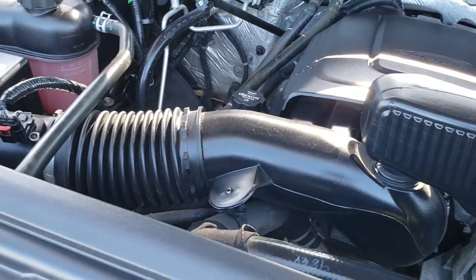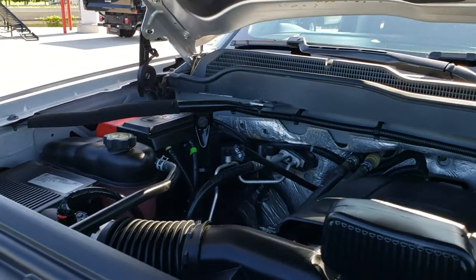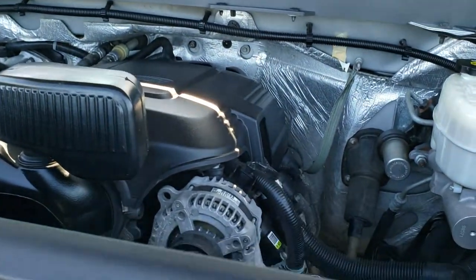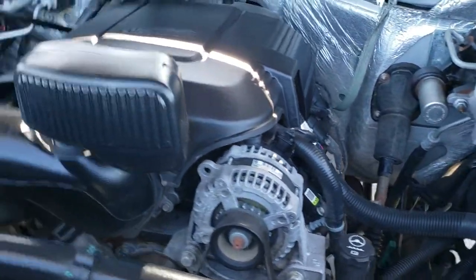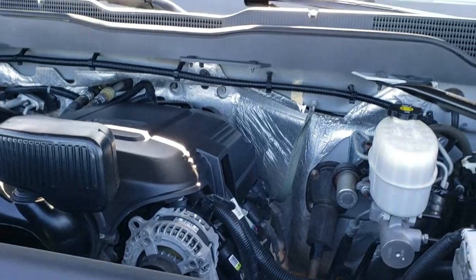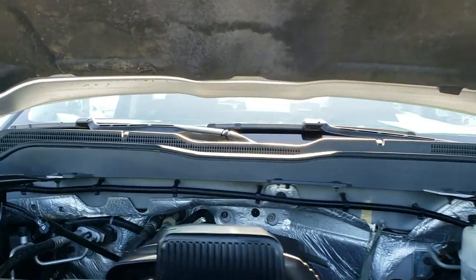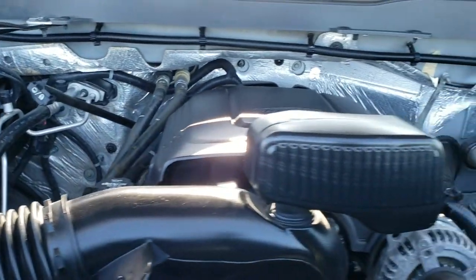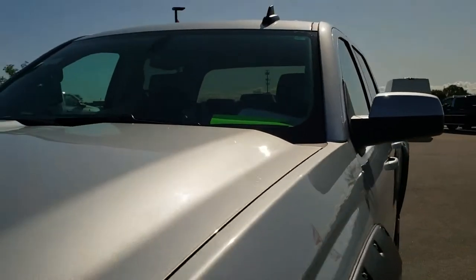Under the hood, we have the 6-liter V8 engine. The engine bay is very clean and runs very smooth. This truck has been fully safety inspected by our service shop. It has a fresh oil and filter change, all the fluids have been checked and topped off, and the truck has been gone through mechanically 100% — it is 100% ready to go.